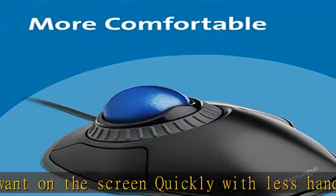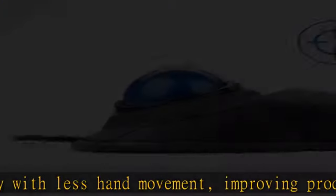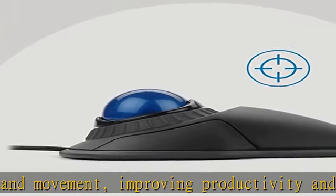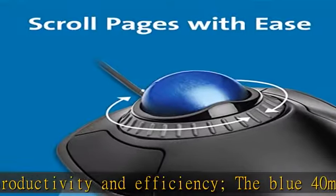Ambidextrous design works equally well for both right-handed and left-handed users. The detachable wrist rest softly cushions and cradles the hand and wrist in an ergonomic position for pain-free productivity during extended periods of activity.